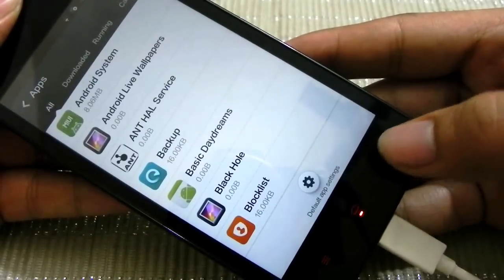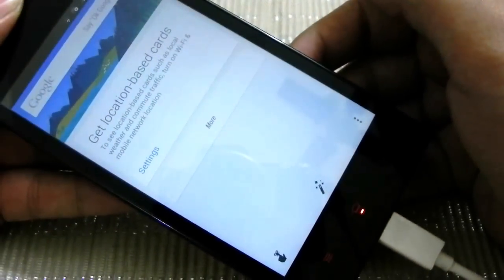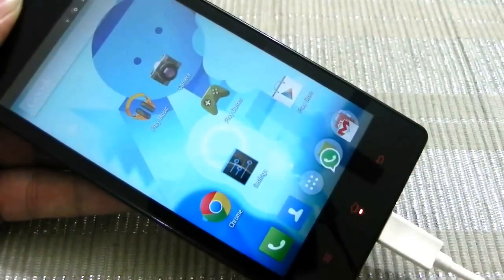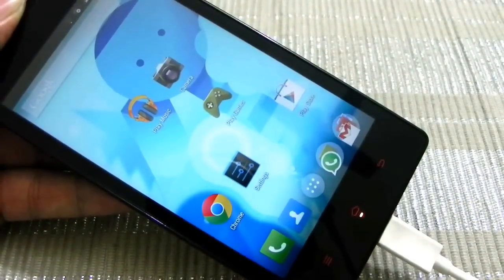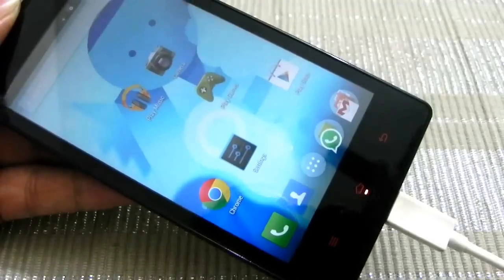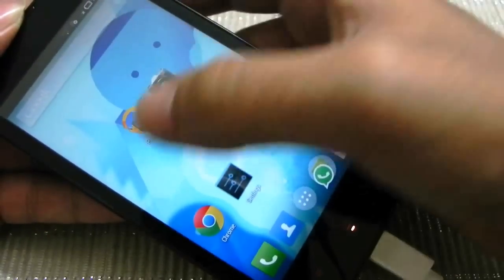Once you do that, Google Now sets up. You can see I'm using Google Now. I'll give you a demo — okay Google. It doesn't seem to be hearing me. Let me check the settings.